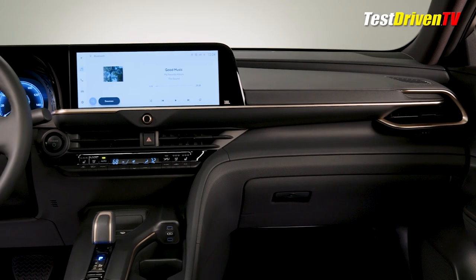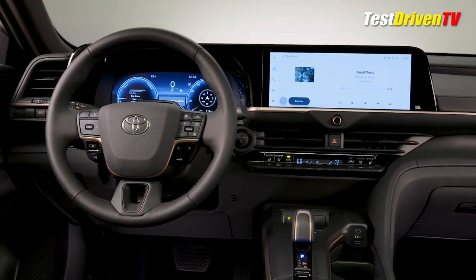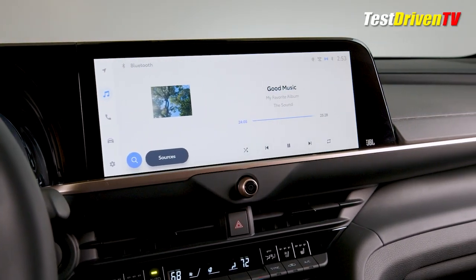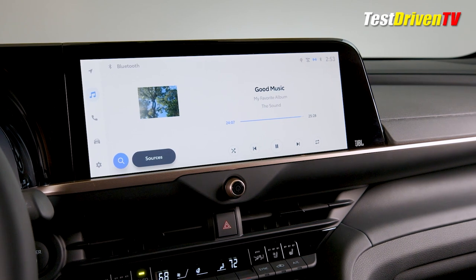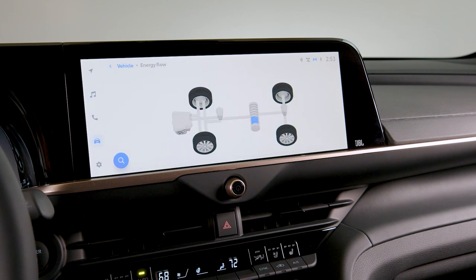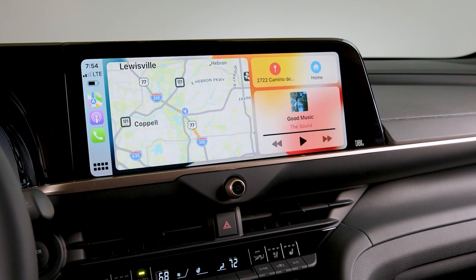A fully digital instrument cluster and a new 12.3-inch touchscreen infotainment and human interface grace the dash. The latter will feature a full range of multimedia content and audio options, many part of a new subscription service. Special attention has been given to sound blocking with features like acoustic glass, extra sound insulation, and body sealing materials to assure a ride and driving experience befitting of the Crown's name.